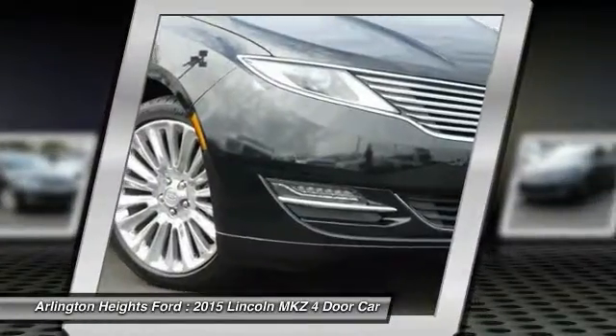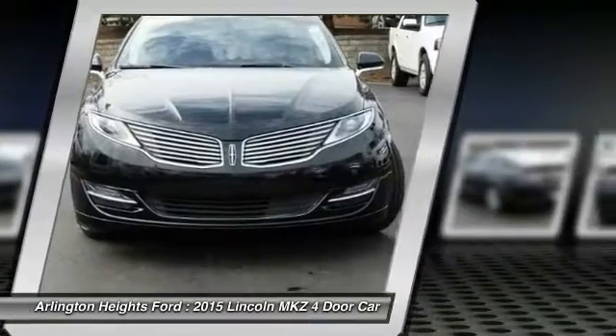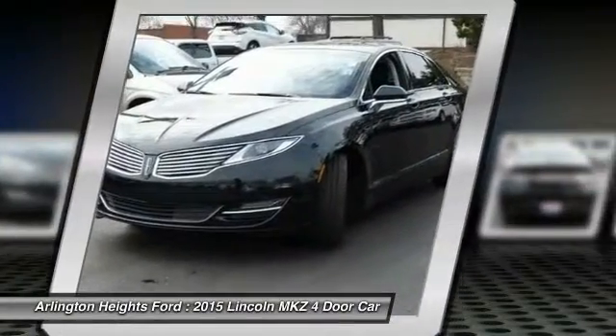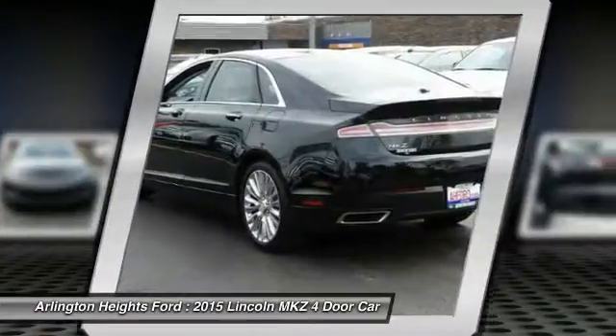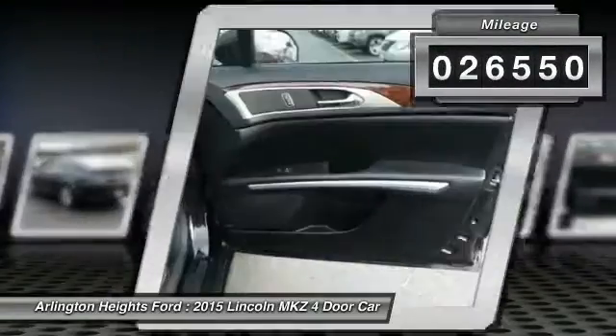Add that to the clean modern interior with standard features including rich leather, exotic wood, and a sophisticated assistant that responds to the sound of your voice, and you'll see the MKZ offers a new dimension of luxury. This vehicle has less than 30,000 miles.